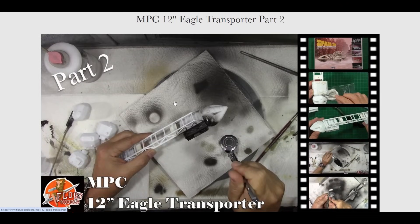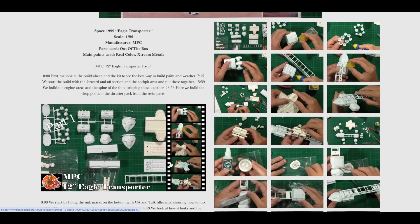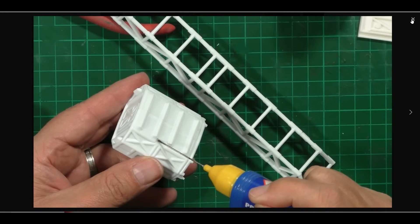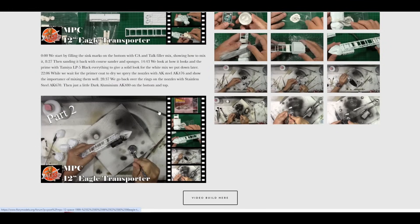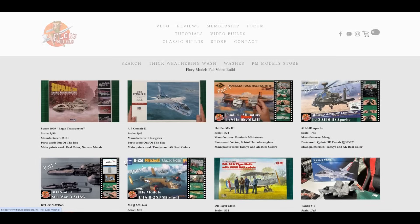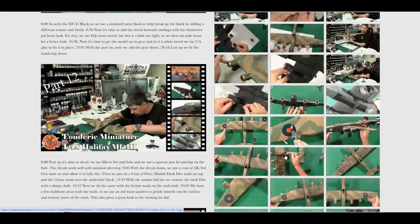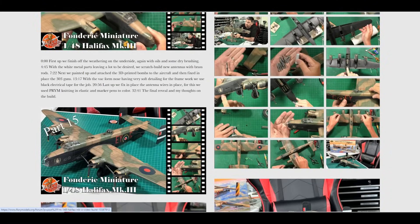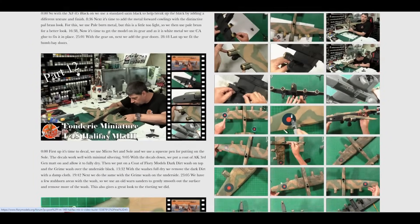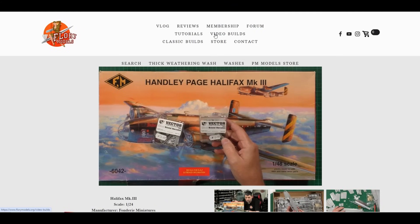Part 2 is up for members to watch now. Click through and you've got high-res images of everything we're doing all the way through — there's a photo version and then members click down to go straight to the video. This works for all the video builds we've done in the past as well. We recently finished the Halifax — the full build is available as photos with good descriptions. There are now over 100 video builds on there.